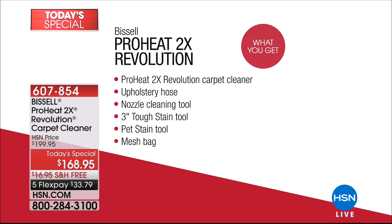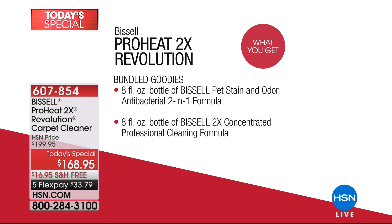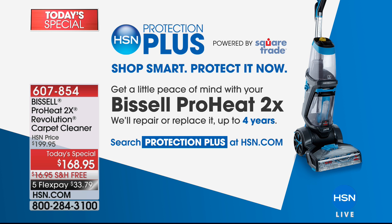You might also want to add the HSN Protection Plus to your order today. We have a very special offer designed just for this Bissell — $39.95 for a four-year protection plan with 24-hour customer service, giving you that extra peace of mind from our Smart Trade company.